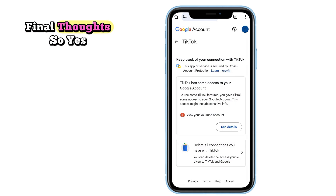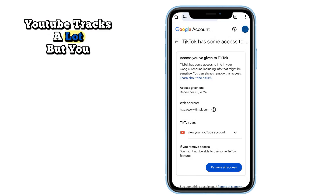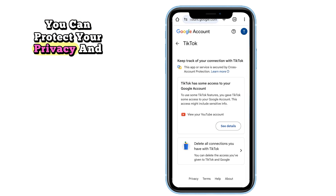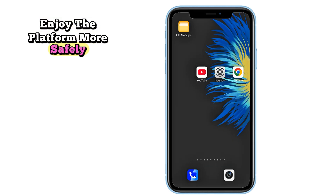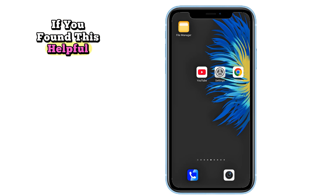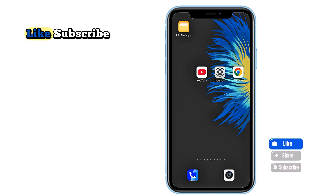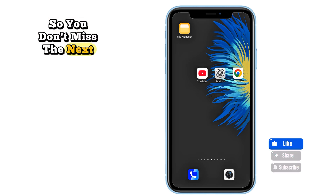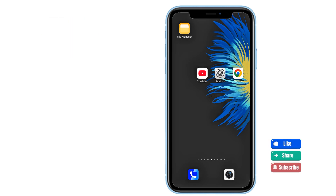Final thoughts: Yes, YouTube tracks a lot, but you have control. With just a few changes, you can protect your privacy and enjoy the platform more safely. If you found this helpful, tap like, subscribe, and turn on notifications so you don't miss the next tip to stay safe online. See you in the next one.